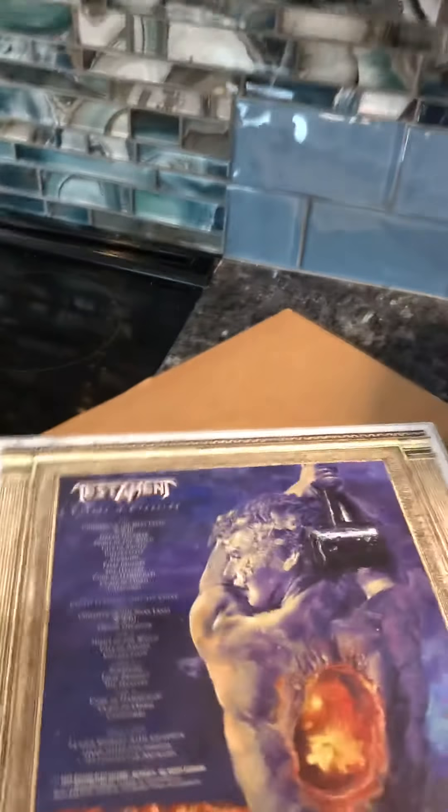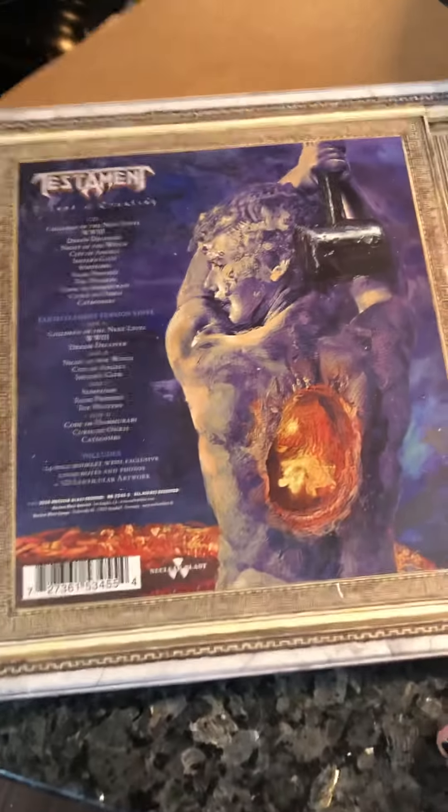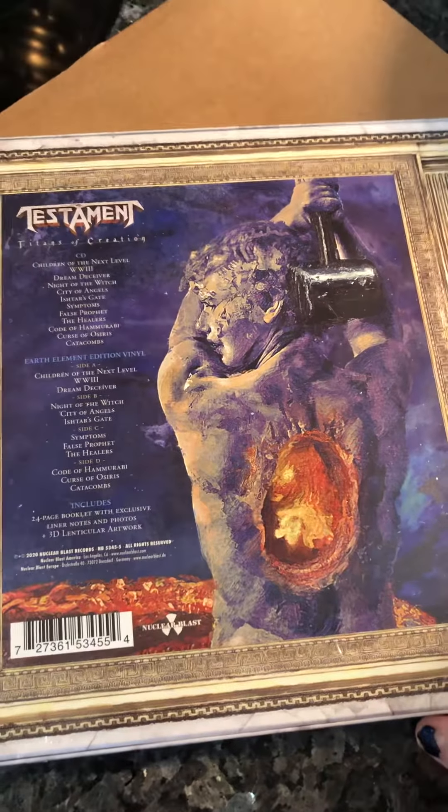That's pretty cool — this is called a lenticular, it's a 3D lenticular. That's pretty cool. Let's see what the back of it looks like. Oh man, I love this band. Let's see what else I got.